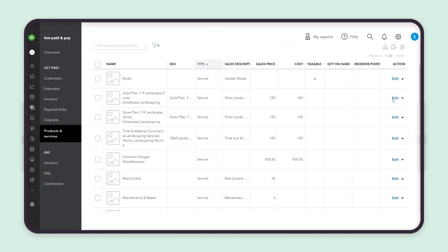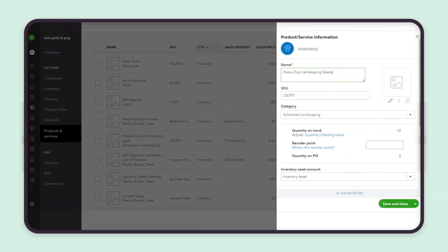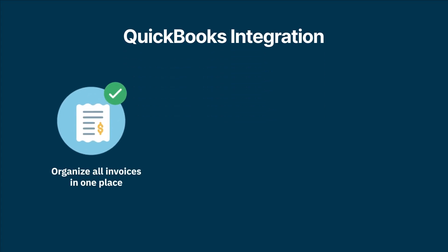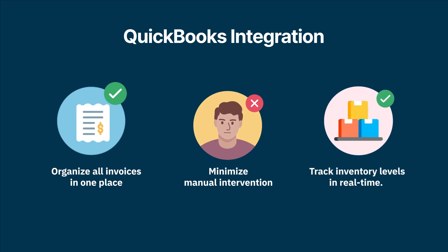You can also automatically sync inventory details to keep an eye out for stockouts and obsolete items. With the QuickBooks integration, organize all invoices in one place, minimize manual intervention, and track inventory levels in real-time.